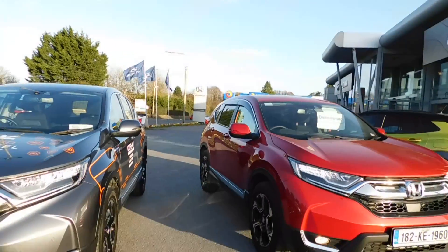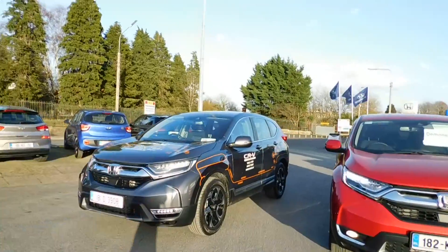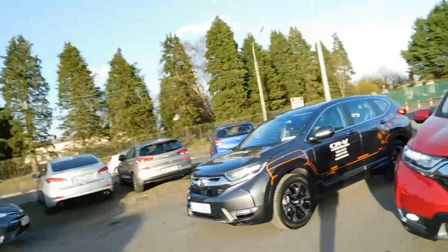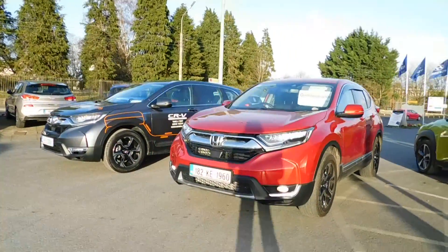Good evening, it's Brian here at Fitzpatrick's Garage, Dublin Road, Kildare. I'm going to show you the brand new Honda CR-V Hybrid. If there's any information you want on this particular car, please do give me a call: 086-843-1945. Or if you come to the garage in Kildare Town, just ask for Brian.